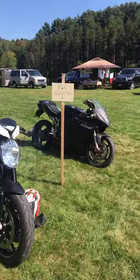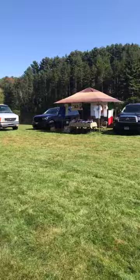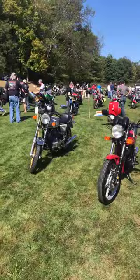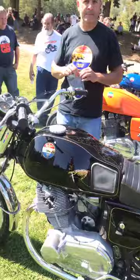Nice matte black MV Agusta F4 and Brutale. There's a Bi-Mota over there, but it's not one of the Ducati Bi-Motas — I think it's a Kawasaki engine. A few Moto Morinis — a three-and-a-half. And then three LaVerdas — these are American Eagle LaVerdas, like Evel Knievel style, with some really cool tank art.